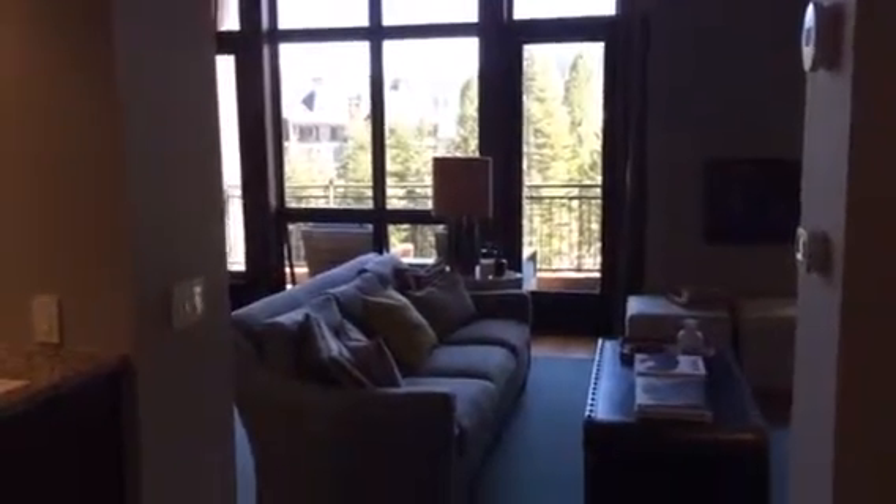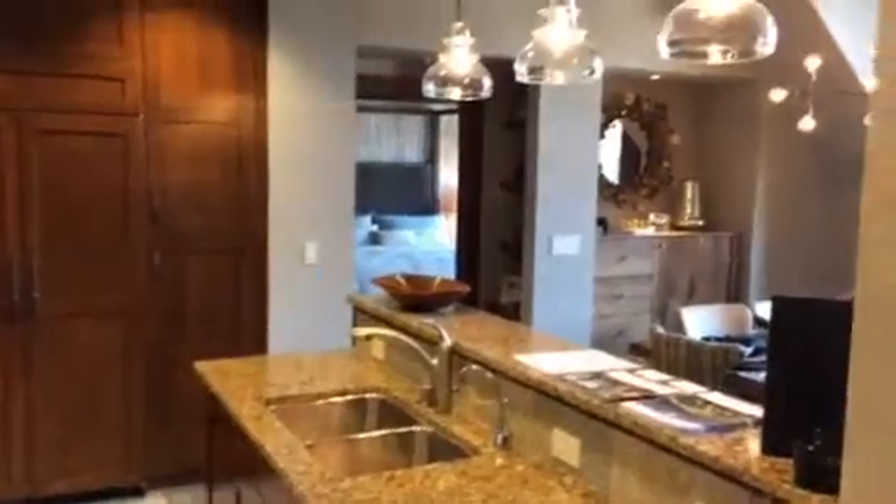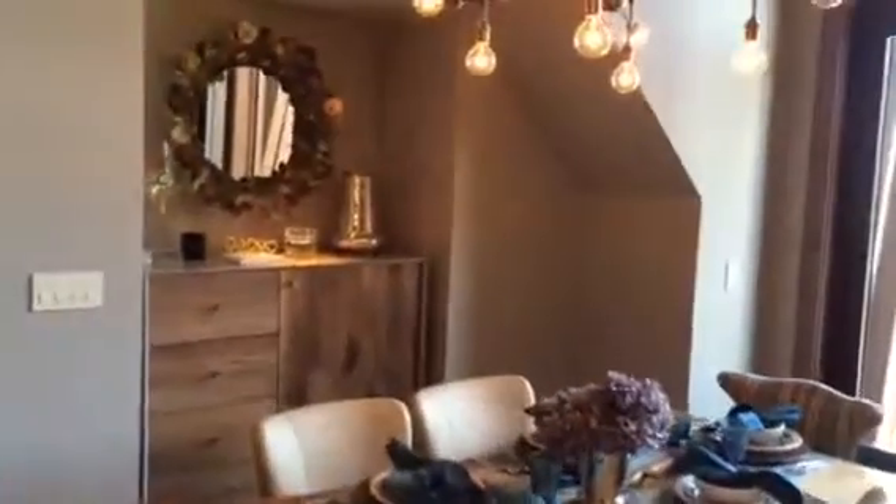This is unit 608, sixth floor, very similar views to 602. This is a three bedroom, large bank of windows again. This is decorated by San Francisco designer Jay Jeffries.